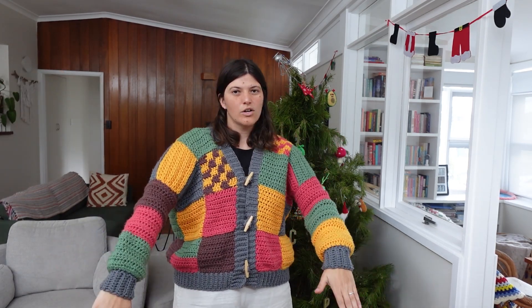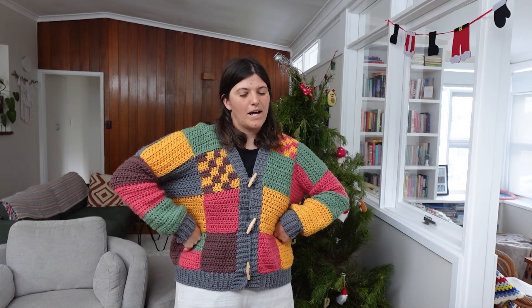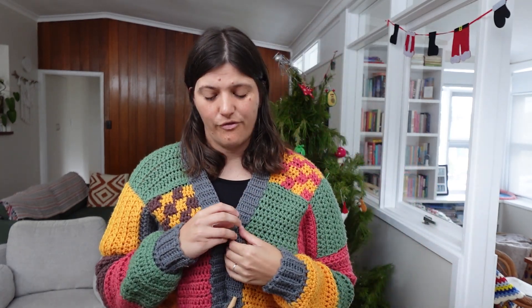For a first wearable, not bad in my opinion. I did gauge swatch for this one but somehow it still came out shorter than I wanted it to, so I ended up adding an extra row to each of the strips. Overall cute. My best friend helped me pick the colors out because she is very good at colors and I am very bad at colors, so I think it turned out better than it would have if I'd done that part on my own. That is number one — the first wearable I ever made.